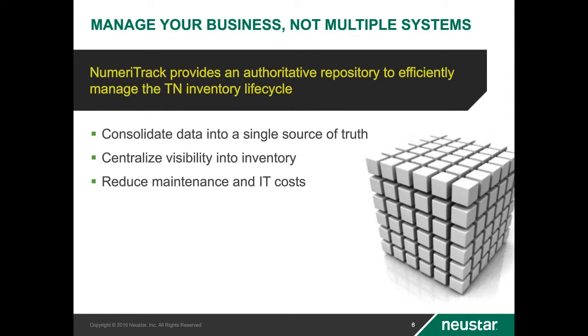Now let's start your introduction to Numeritrack at a high level. Numeritrack was designed to act as a centralized repository for your numbering resources. The emphasis of this presentation is focused mainly on TN management, but Numeritrack also manages other related resource types, including SIMs and IMSIs. Having a centralized repository eliminates out-of-sync issues and reduces IT and maintenance costs associated with having multiple systems. One very common hierarchy configured in Numeritrack provides information at the rate center level, with rate centers rolling up to their associated market levels, and then market levels rolling up to their state and or OCN level.